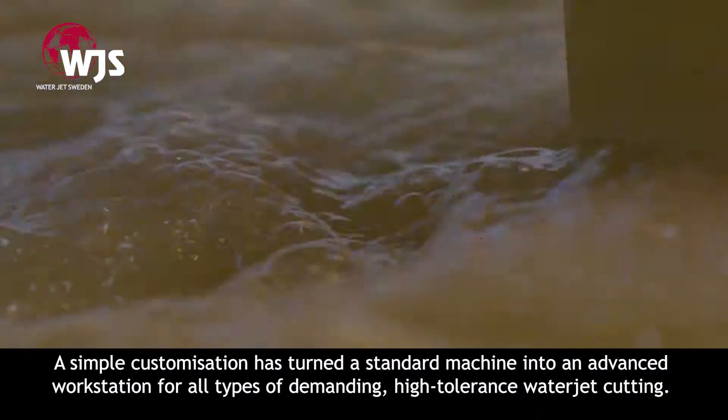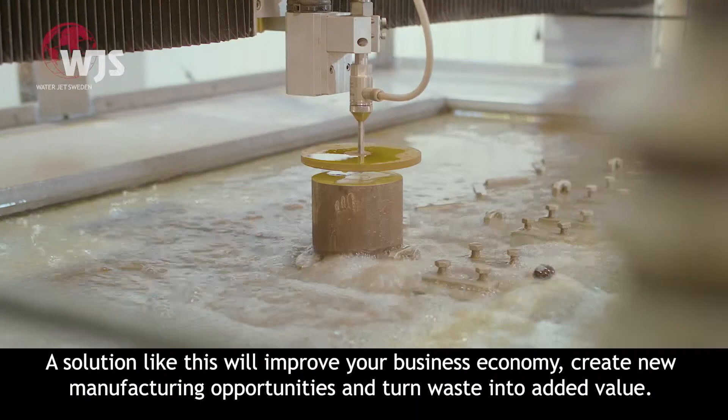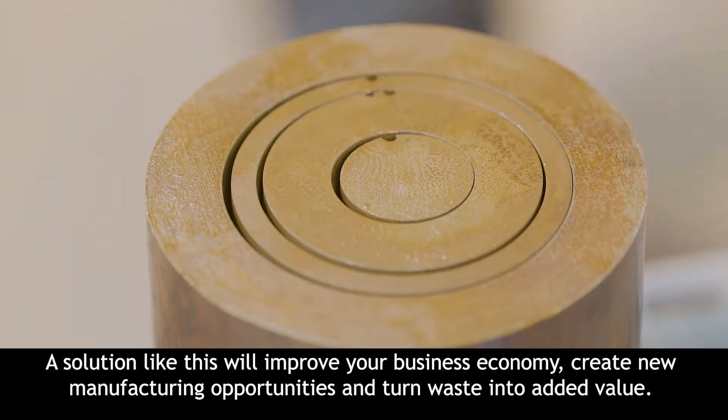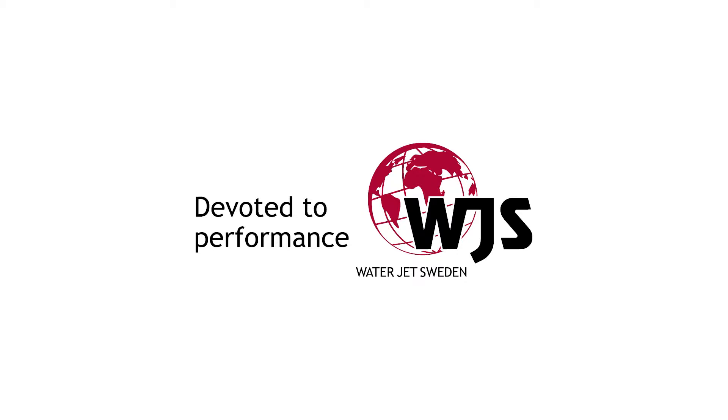A simple customisation has turned a standard machine into an advanced workstation for all types of demanding, high-tolerance waterjet cutting. A solution like this will improve your business economy, create new manufacturing opportunities, and turn waste into added value. Waterjet Sweden — devoted to performance.